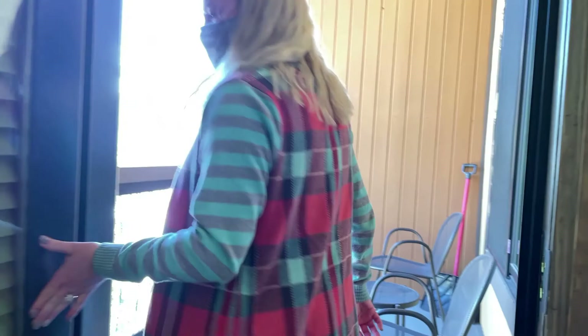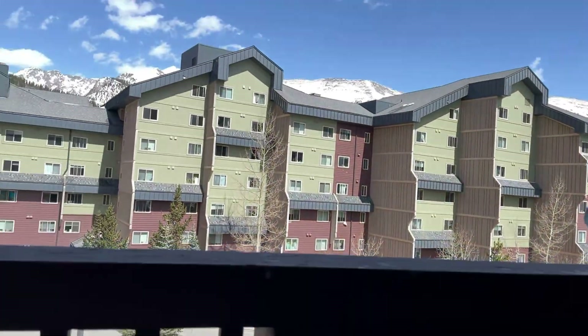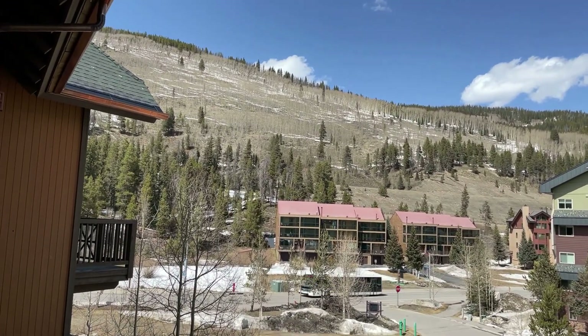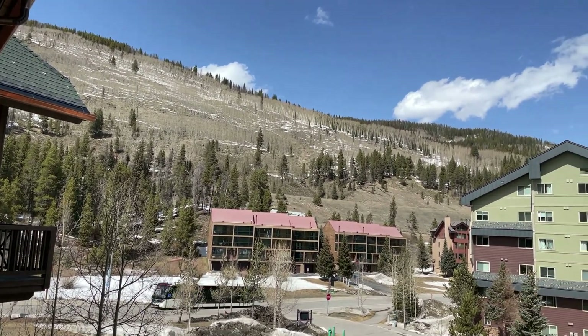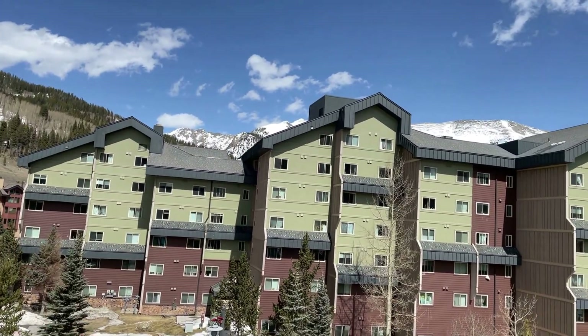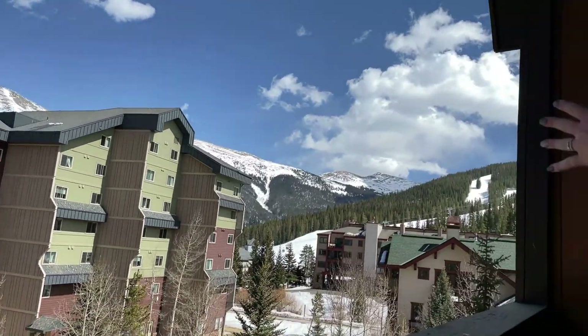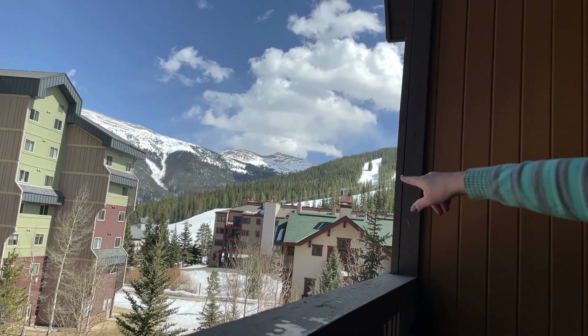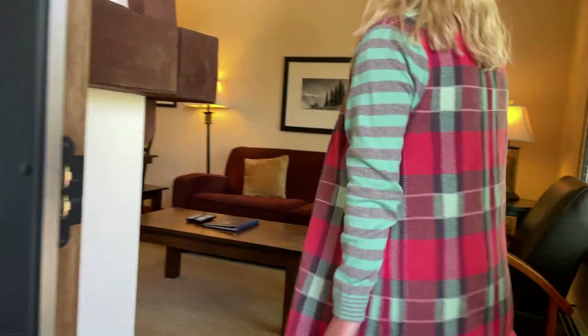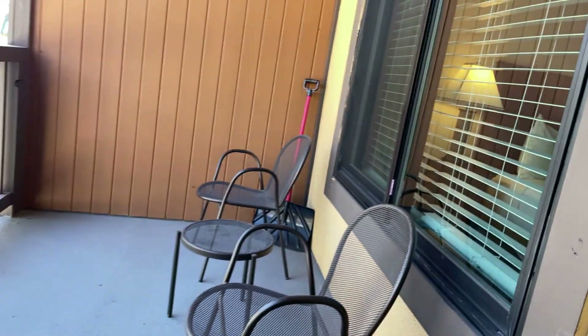Looking outside, here's a deck. We've got I-70 over here — that's looking to the north. And then here we are looking straight east, and you can see the gondola there, the American Eagle lift. It's a good-sized deck out here — trust me, I've seen a lot smaller.